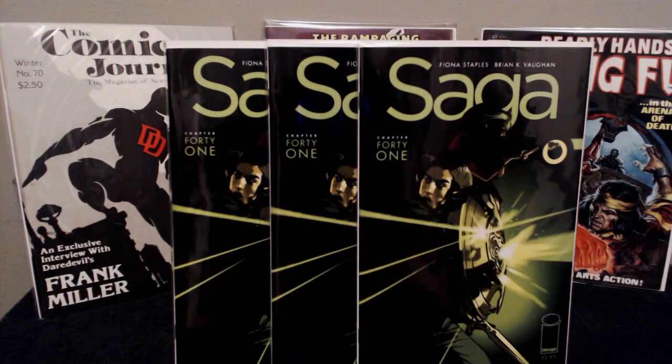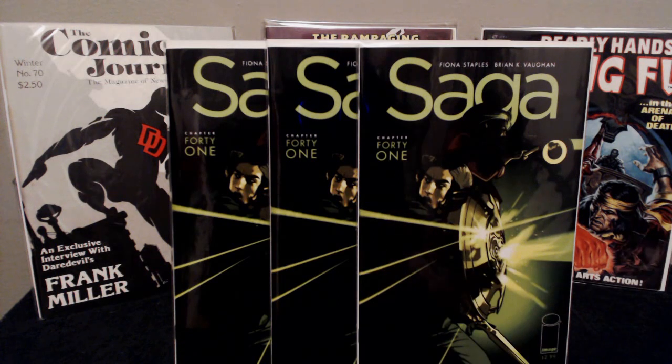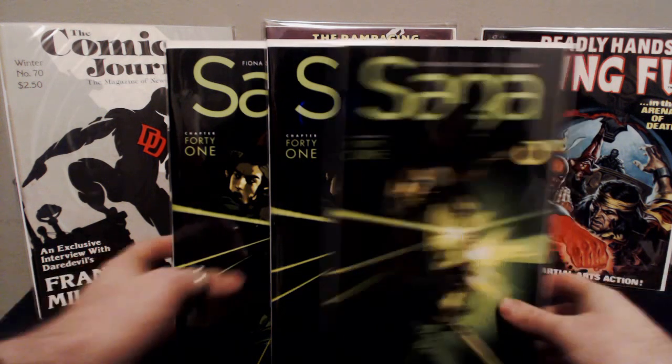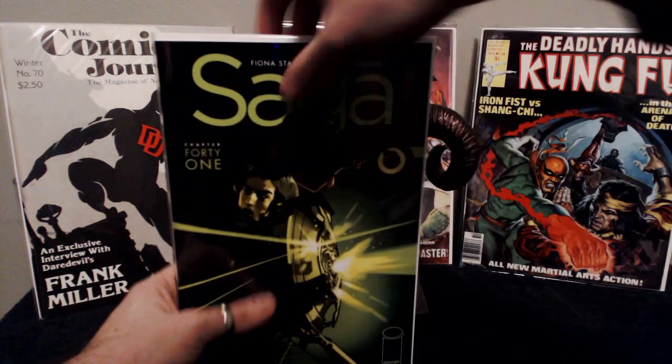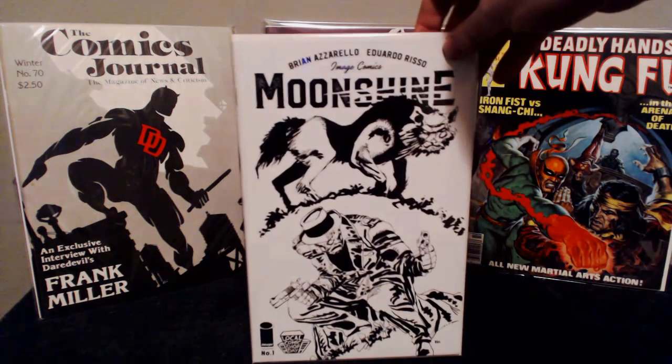As far as some back issues go, my LCS ended up having the error variant of Saga number 41, where it doesn't have the color panel down here — it's just all black. I picked it up. I don't know how many of these are out there. It's a highly ordered series so I'm sure there are a lot of them. They're not supposed to be sold — supposed to be destroyed — but I might throw them into a contest or something.